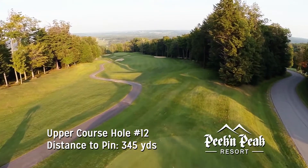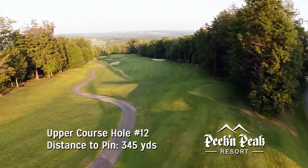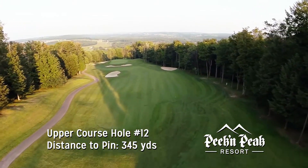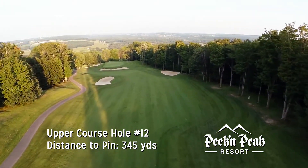The 12th is a picturesque downhill par 4 measuring 345 yards. A large, deep bunker protects the front of the green, so good course management is required for making a good score on this hole.